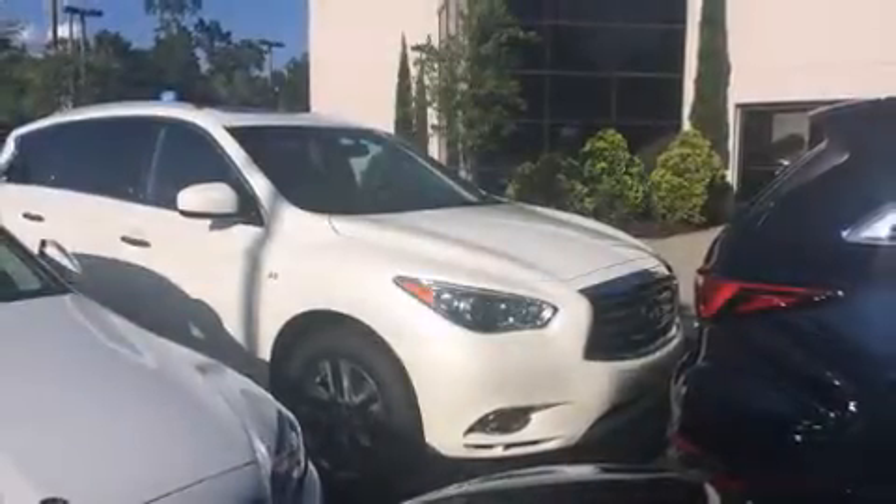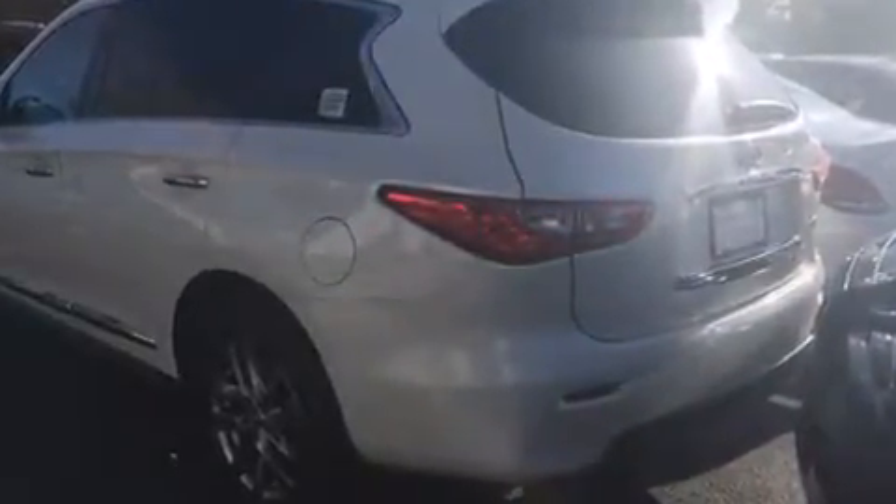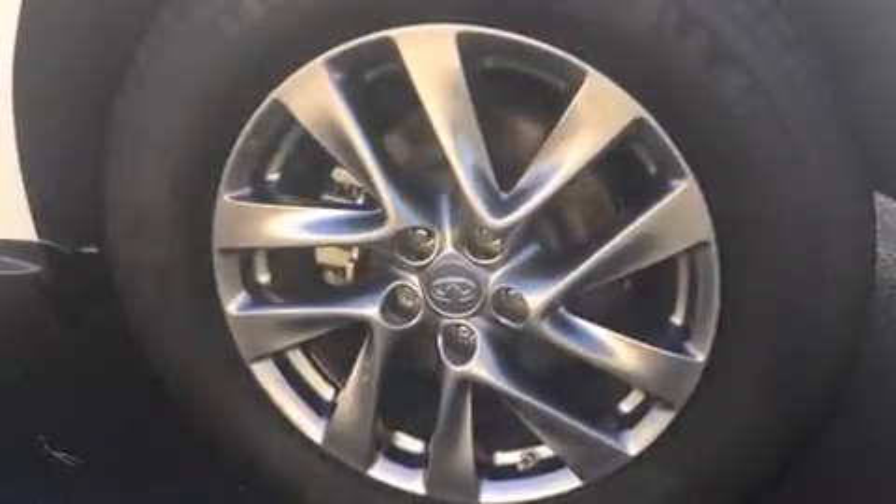Load your family into the 2015 Infiniti QX60. With just over 10,000 miles on the odometer, this four-door sport utility vehicle prioritizes comfort, safety, and convenience. It features a front-wheel drive platform, an automatic transmission, and a 3.5-liter six-cylinder engine.